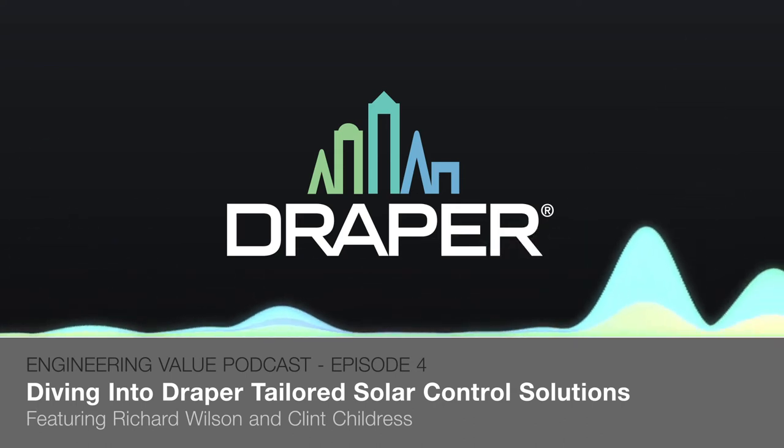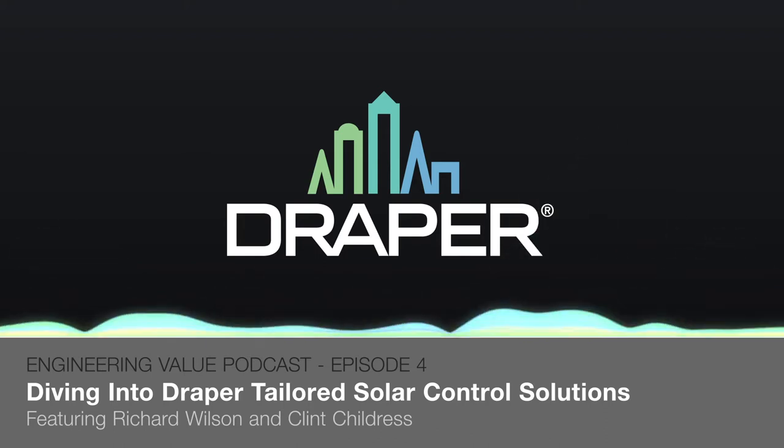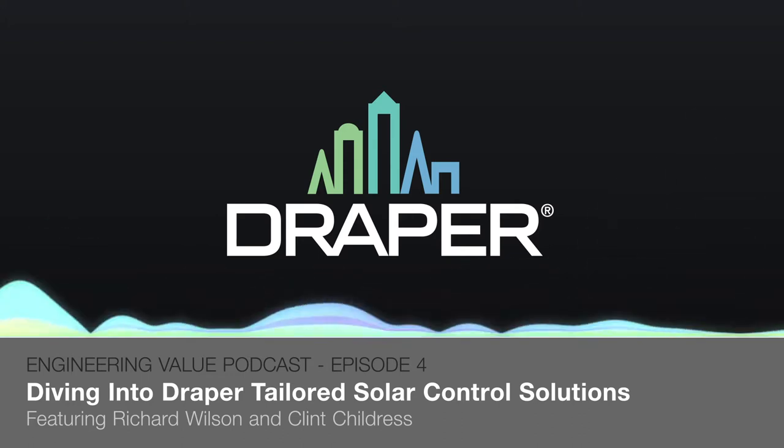Instead of value engineering, we're engineering value. Bringing you thought leadership on how to find success in U.S. manufacturing, this is Engineering Value, a Draper podcast.